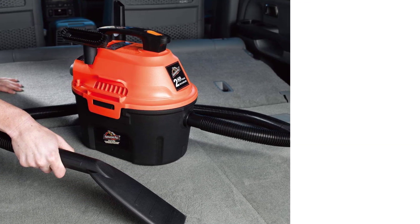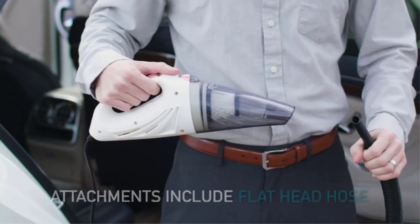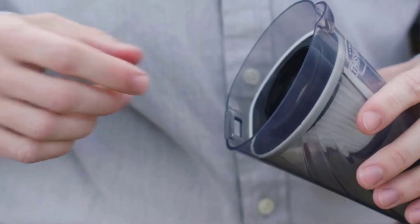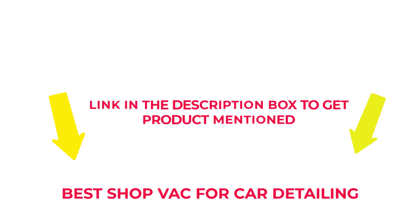I researched comprehensively, read tons of reviews, and compiled a list of the best ShopVac for car detailing from reputable brands. After much research, I found these products beneficial for people like you. If you want to know about the price and other information, check my description. So without any further delay, let's jump into the video to watch the best ShopVac for car detailing.